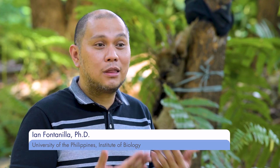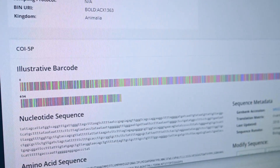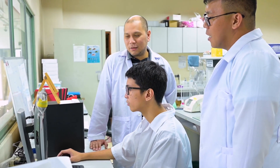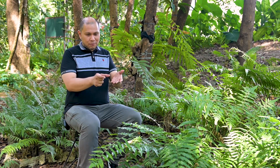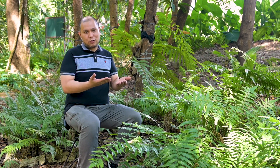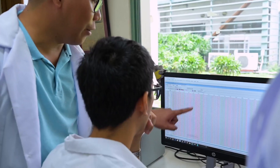We use DNA barcodes in wildlife enforcement to help identify confiscated species in aid of prosecution. In order for DNA barcodes to be useful, once you have sequenced a particular gene from a particular individual, you have to cross-reference it with a database so that there will be a match. This is where the DNA database comes in.